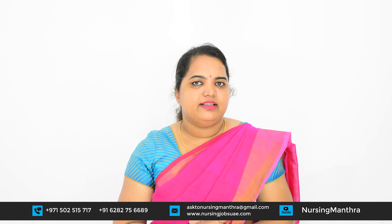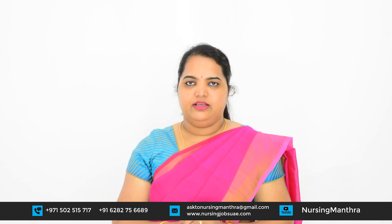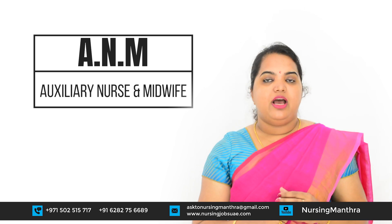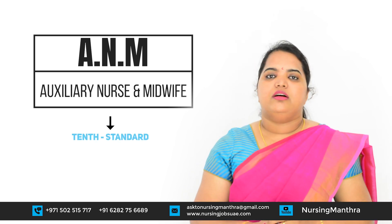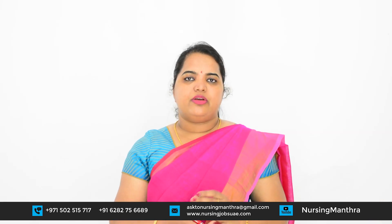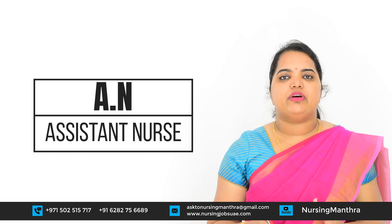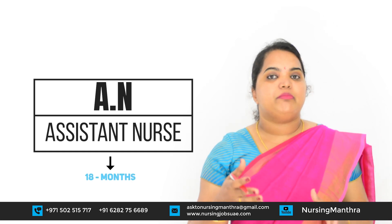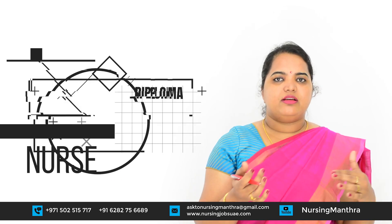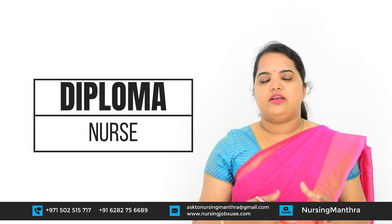For Nursing, there are a lot of courses. The first course is ANM — Auxiliary Nursing and Midwifery. After 10th standard, you can study the ANM course, which is a 2-year program in India. Here in UAE and similar places, you will get the Assistant Nurse title if your course duration is 18 months or more — the same title as diploma nurses.